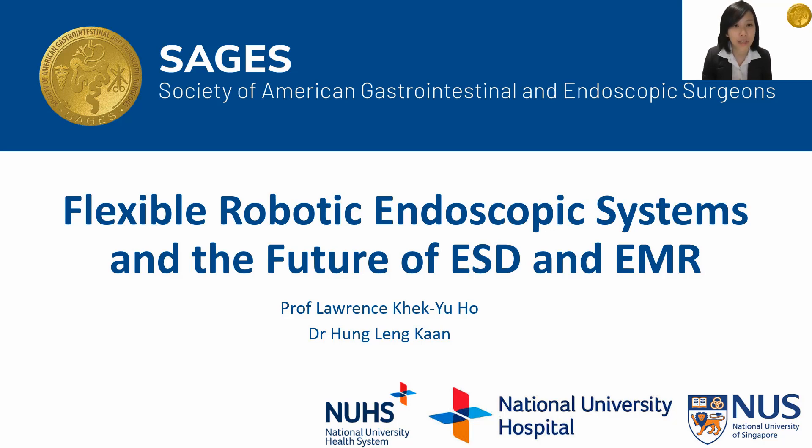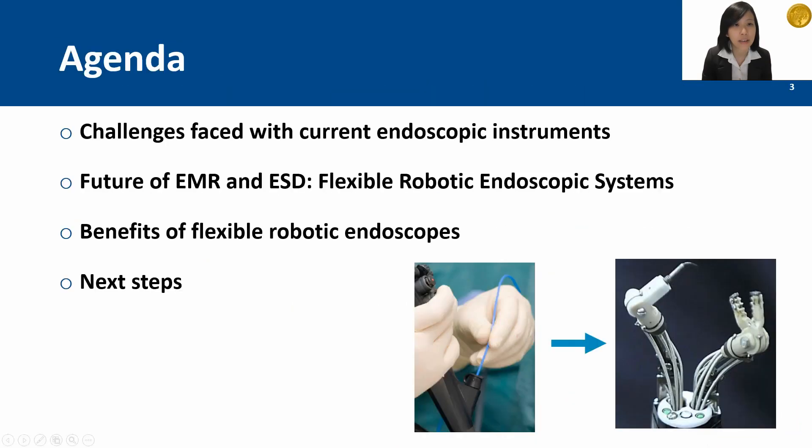Flexible robotic endoscopic systems have gained great interest in the last decade and we believe that they have the potential to change the future of ESD and EMR. By first understanding the challenges faced by endoscopists performing ESD and EMR using current endoscopic instruments, we can better comprehend how the unique features of the flexible robotic endoscope provides exclusive advantages. For the flexible robotic endoscope to be adopted into mainstream clinical practice, its clinical safety and cost effectiveness must first be demonstrated.